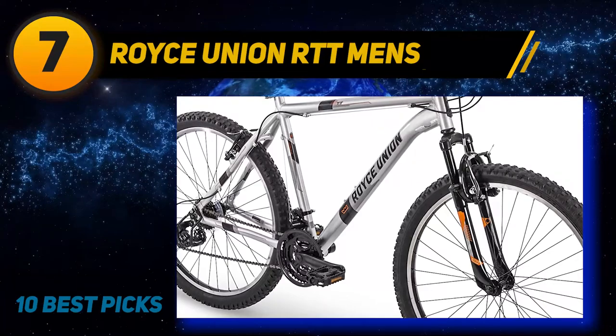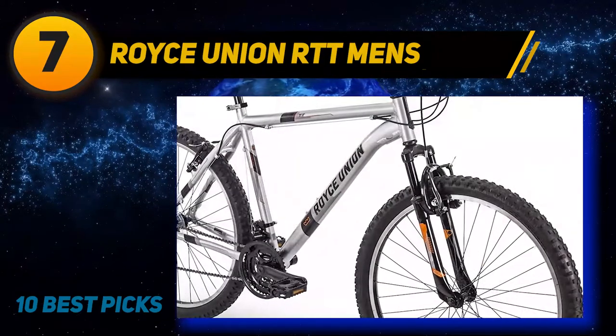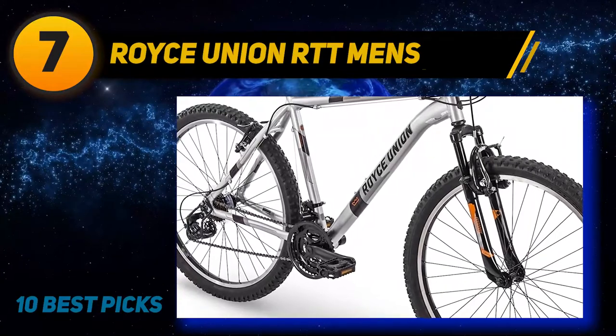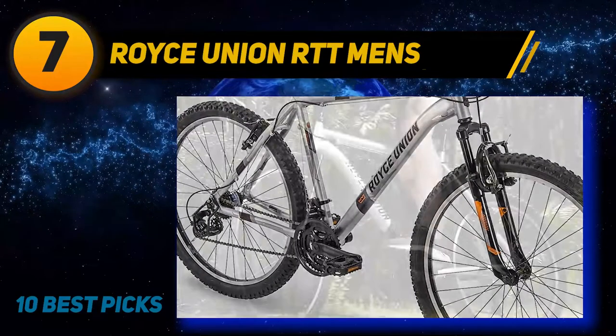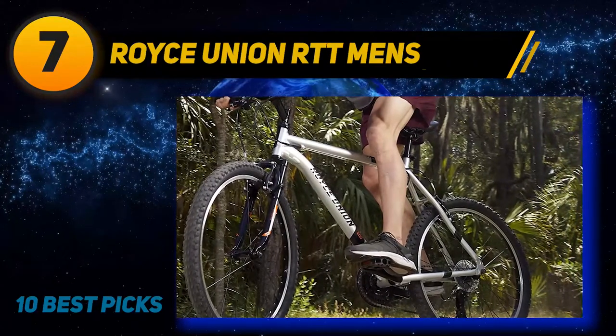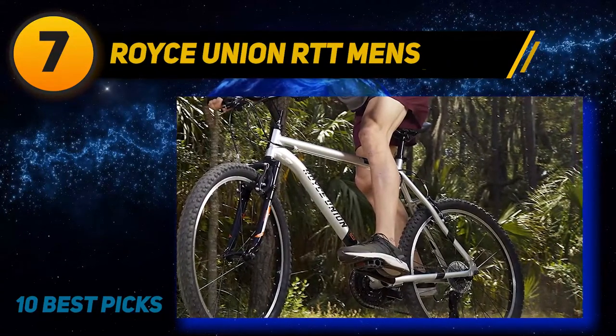To help provide comfort from rough terrain, the Royce comes with a Zoom suspension fork. Zoom is the biggest manufacturer of suspension forks in the world. To add to the comfort provided by the Zoom fork, the Royce is also outfitted with wide knobby tires.